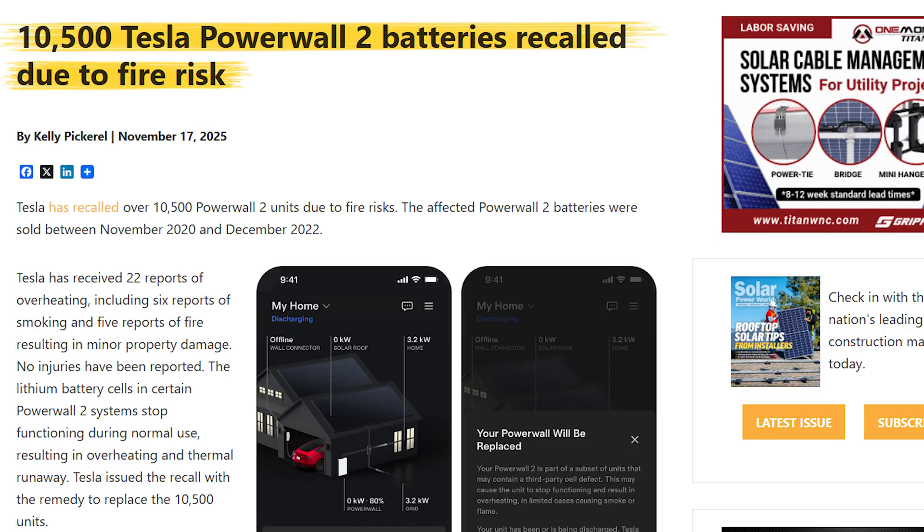Tesla just dropped a bombshell on the home storage market, recalling over 10,000 Powerwall 2 batteries. Does this mean home batteries are unsafe? And are more recalls to come? We're going to be talking all about that in today's video.